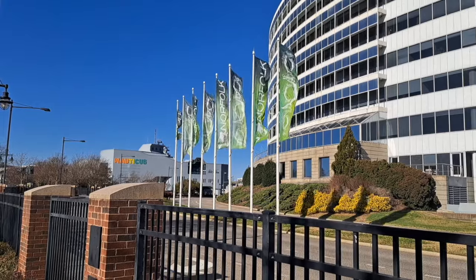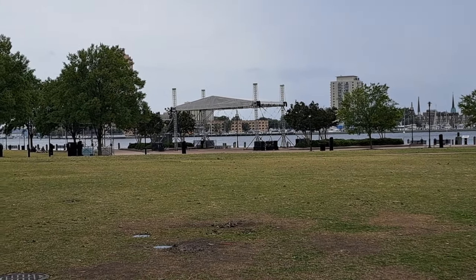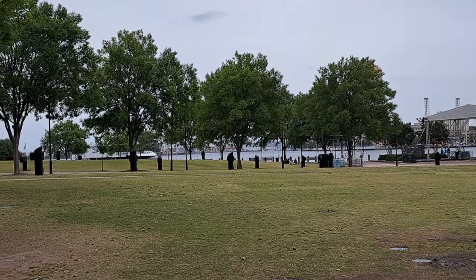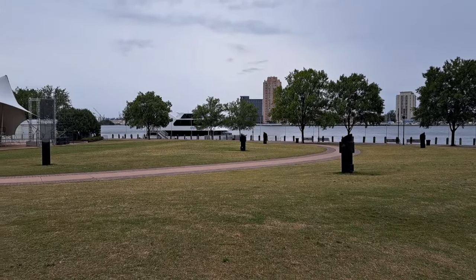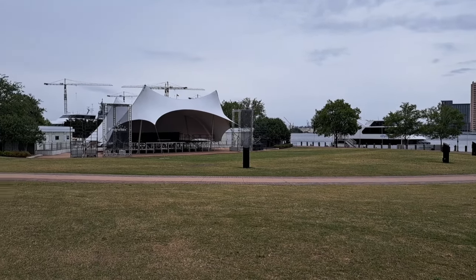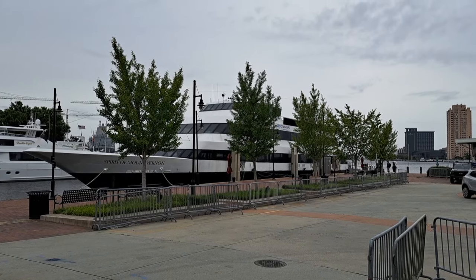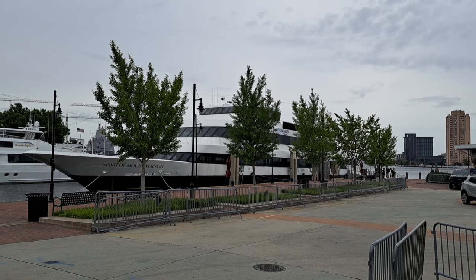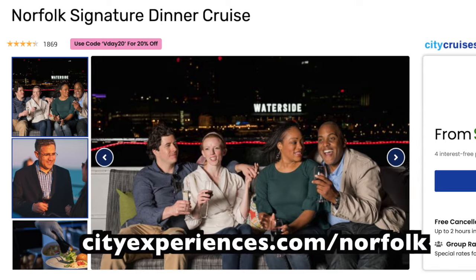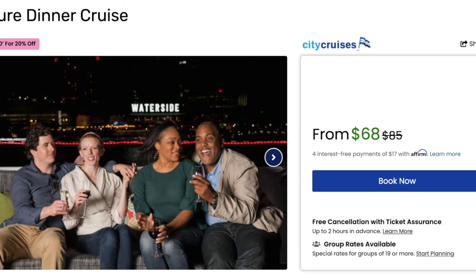The cruise ships sail away next to Town Point Park, an oasis of green space in the urban setting of downtown Norfolk. It's an area where locals and visitors alike can meet to walk or have a picnic, but it's best known for the numerous festivals and cultural events held here throughout the year. Nearby, we find the Spirit of Mount Vernon, a dinner cruise put on by City Cruises that takes you along the Elizabeth River while you enjoy a buffet on this three-level ship that includes climate-controlled dining rooms and an outdoor observation deck.